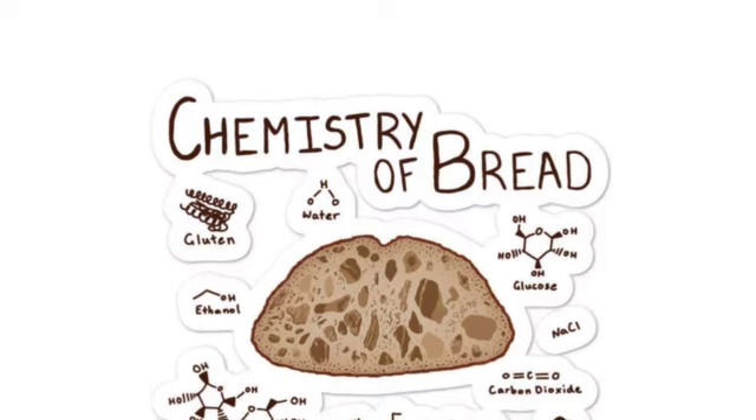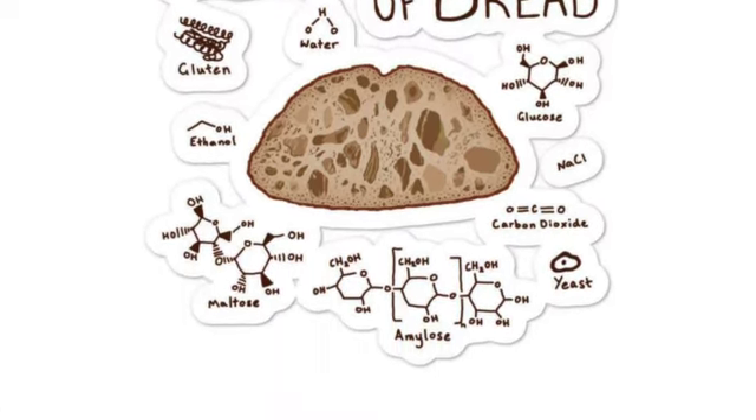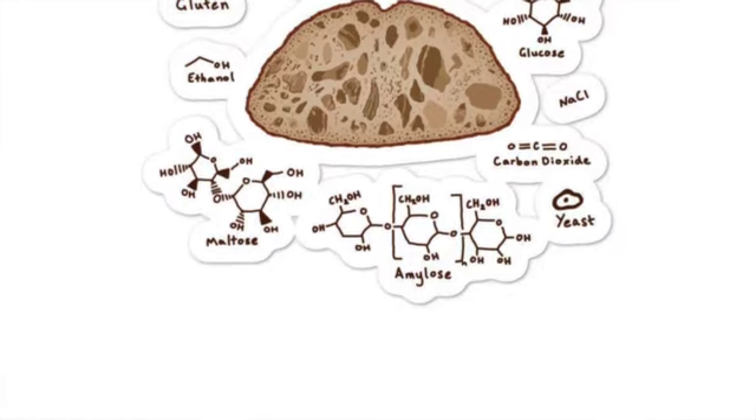The next unit is the bread unit. Bread is composed of carbohydrates in the form of starches and sugars. Yeast is important because it breaks the starch into maltose, and it can also break protein chains. Your stomach digests the bread differently depending on the type.